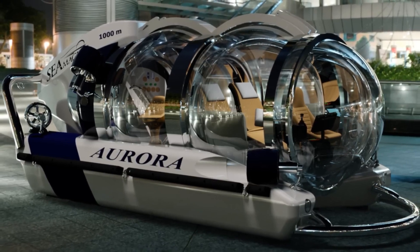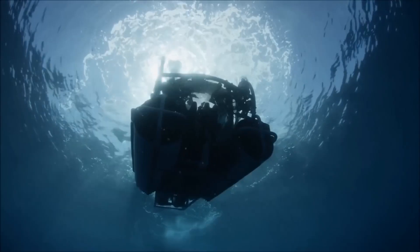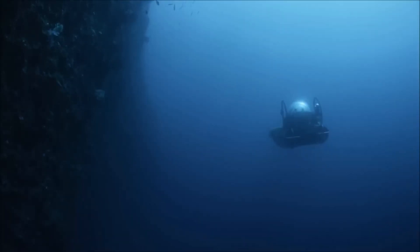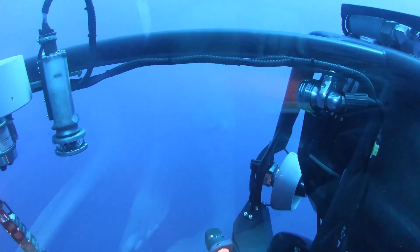Overall, the SeaMagine Aurora 4 is a highly advanced and capable personal submarine that is ideal for scientific research and deep-sea exploration. It is designed for maximum comfort, safety, and performance, and is sure to provide an unforgettable underwater experience.